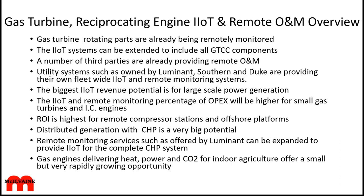A number of third parties are already involved, including people on this call today. Illuminant is monitoring the rotating parts in all its own utility plants, but also doing so for industry in the area. Southern Duke and others are also involved in all of this.